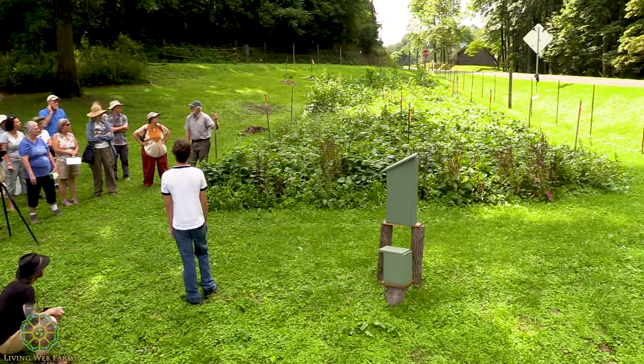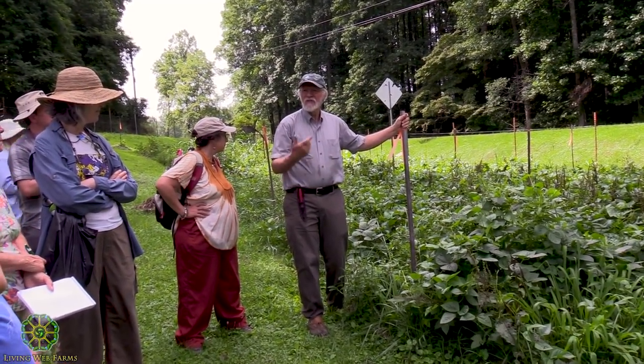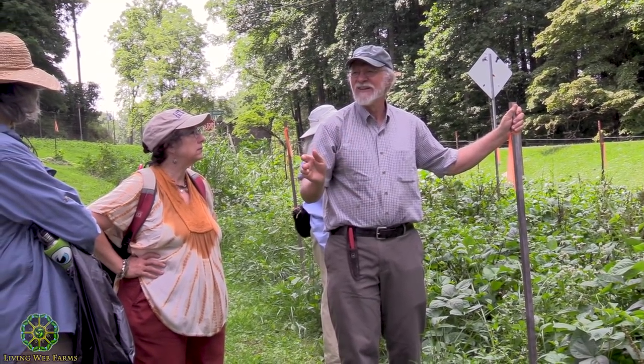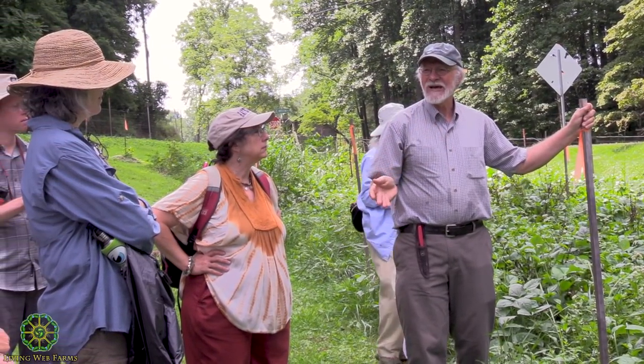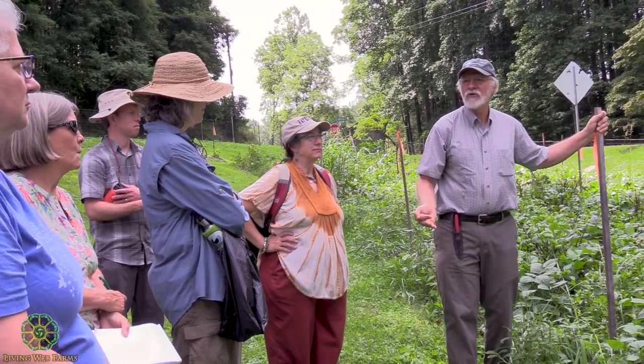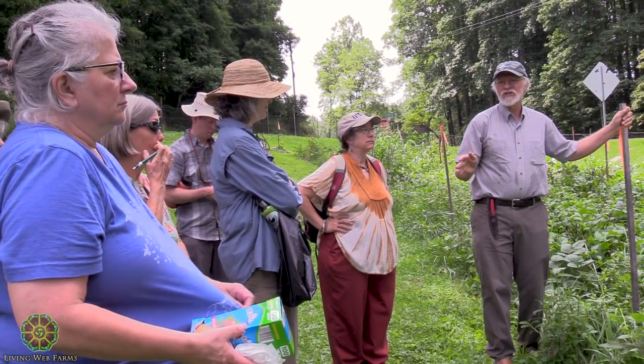One moment we're looking at butterflies and moths as these gorgeous flying insects flitting around and decorating our gardens, and the next moment we're looking at the white butterfly and thinking pests. Let go of that paradigm. It's basically just herbivores and carnivores — if you get balance, none of them are pests and they're all beneficial. They're all just part of the world.